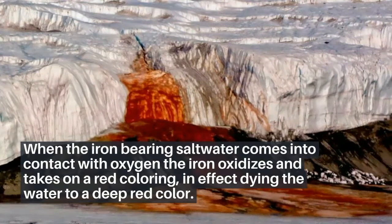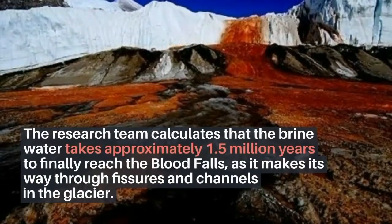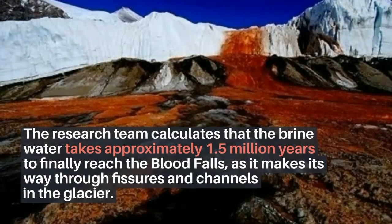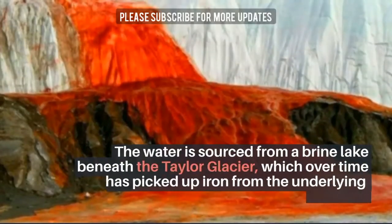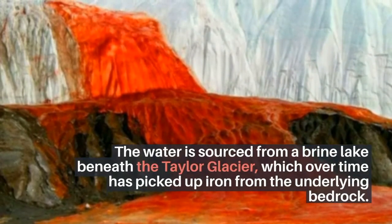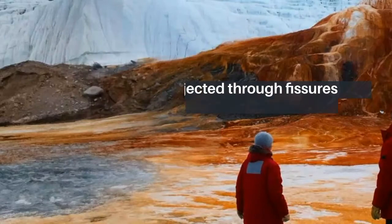In effect, dying the water to a deep red color. The research team calculates that the brine water takes approximately 1.5 million years to finally reach the Blood Falls, as it makes its way through fissures and channels in the glacier. The water is sourced from a brine lake beneath the Taylor Glacier, which over time has picked up iron from the underlying bedrock.